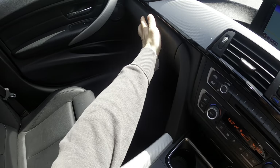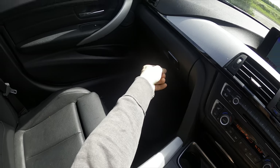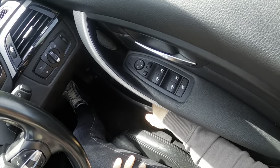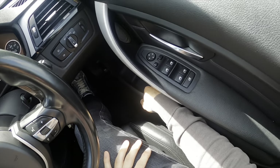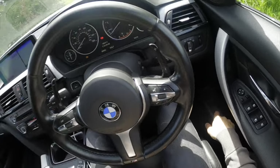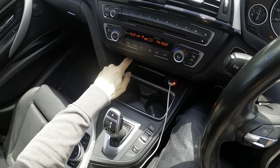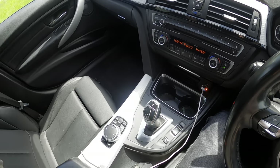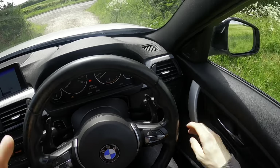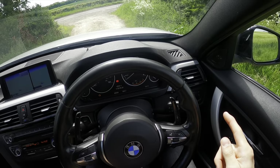Another thing distinguishing the 3 Series interior is the decorative trim strip that runs across the dash — here it's black, which is the best combination with the silver exterior. The interior is more elegantly sculpted and hugged down here versus a 1 Series. There's a lockable glovebox and very generous door bins.